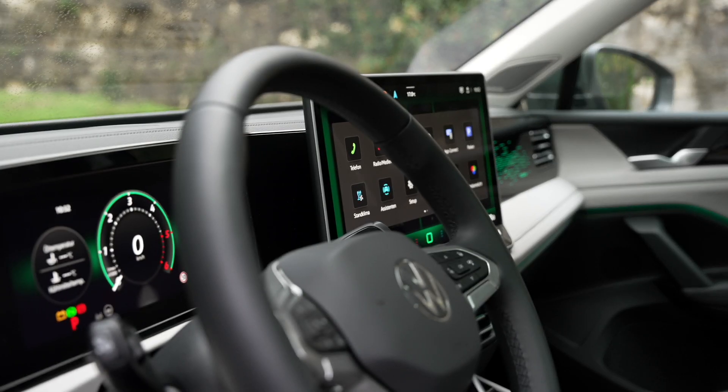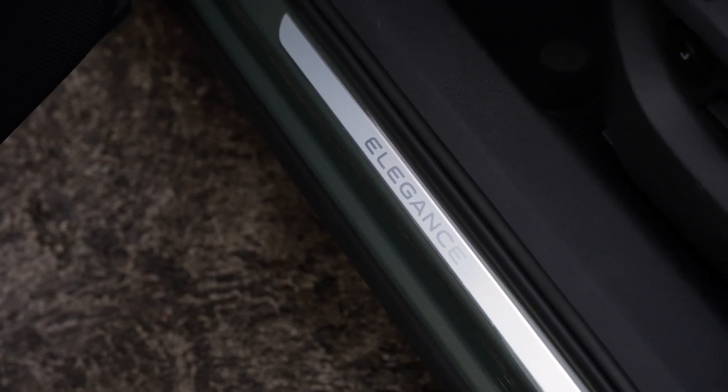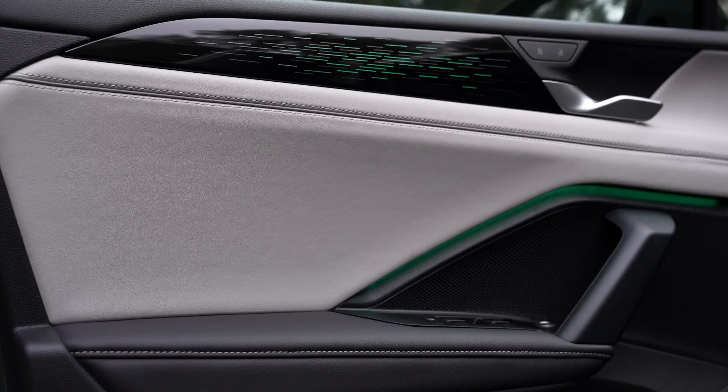Hello and welcome to our video. Today, we will take you deep into the world of the Volkswagen Tiguan, one of the leading SUV models on the market today. Volkswagen Tiguan is not just a regular SUV, but also a symbol of comfort, performance and energy efficiency.